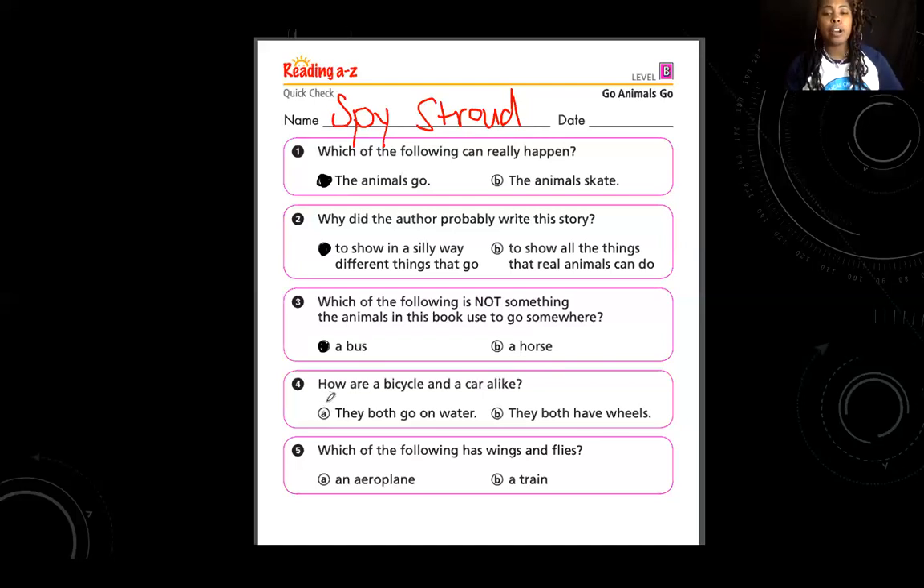Number four: how are a bicycle and car alike? Can they both go in water, or do they both have wheels? Right — they both have wheels. How many wheels does a car have? Four. How many wheels does a bicycle have? Two. But they both have wheels.